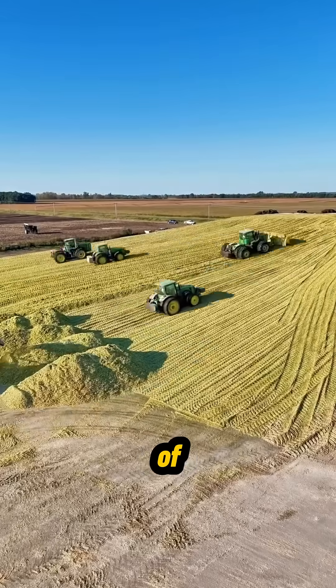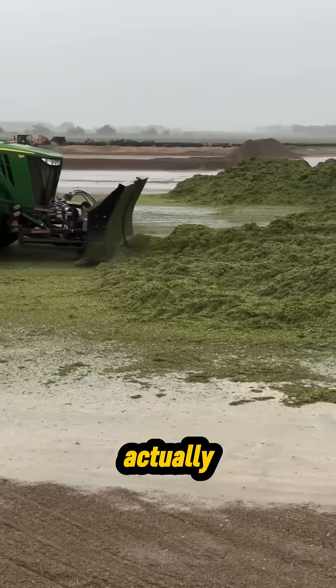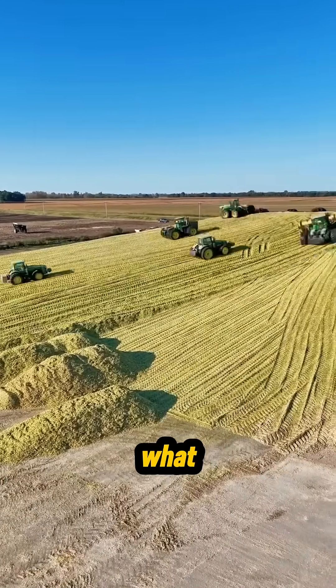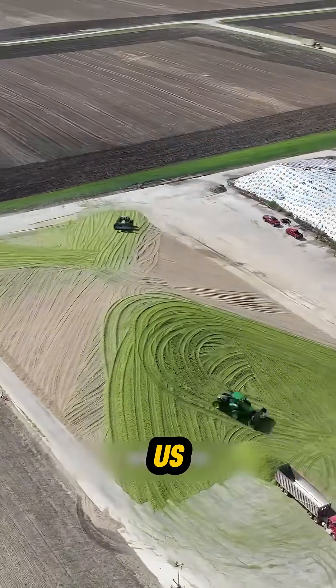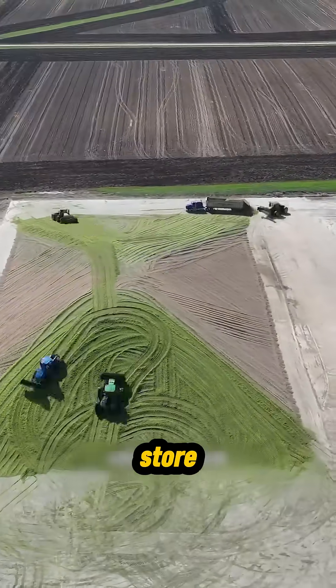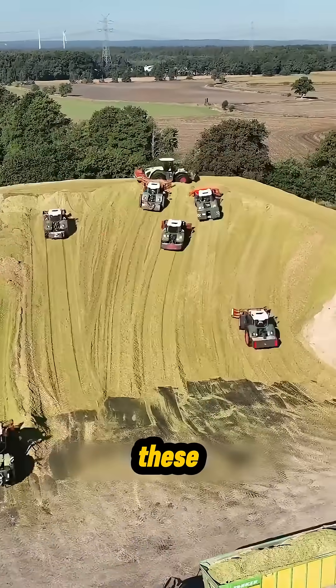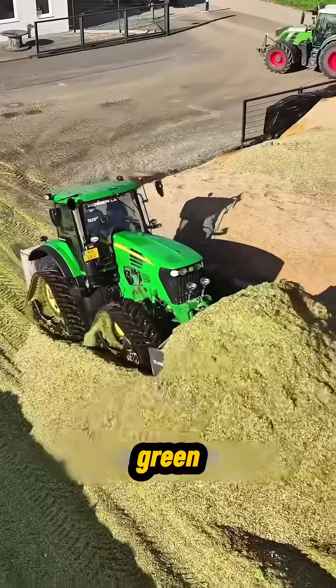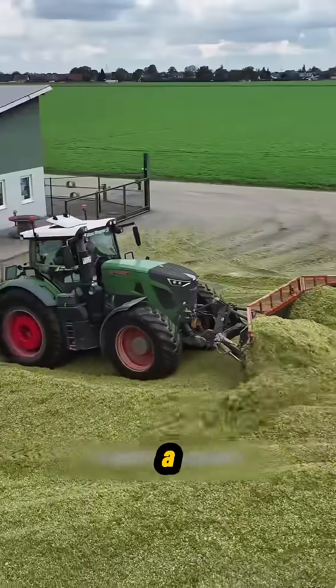This might look like a pile of chopped plants, but it's actually one of the most important foods in American farming. What you're seeing is how large U.S. farms collect and store silage feed. On these farms, massive silage piles stretch out like green hills, sometimes as big as a football field.